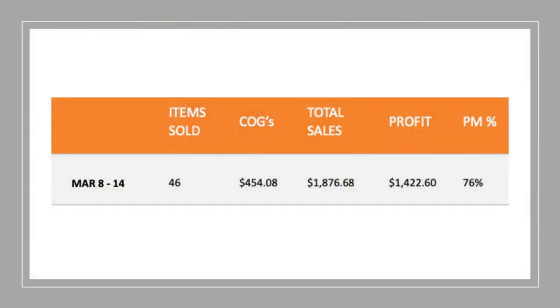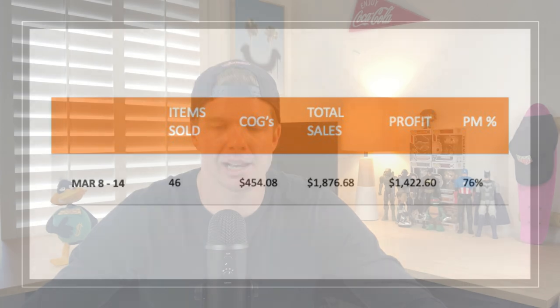Those were my nine best sold sales items of the week. Let's dive into my weekly sales numbers. I've been able to sell 46 items this week. Cost of goods was $454, and I've sold a total of $1,876.68 — and that figure doesn't include postage, so with postage it would be well over a $2,000 week. The profit is $1,422 when you take away the cost of goods — a profit margin of 76%. A lot of thrifted goods and furniture this week resulted in those numbers.